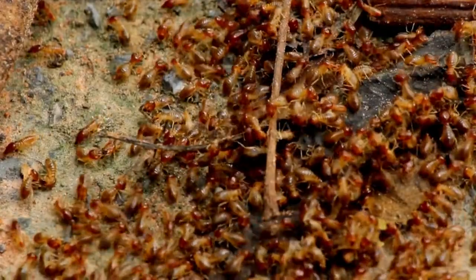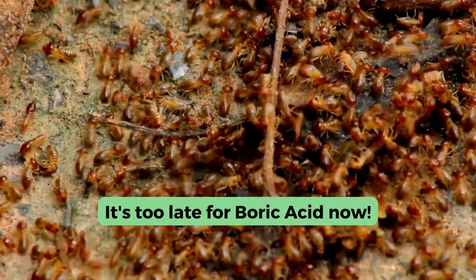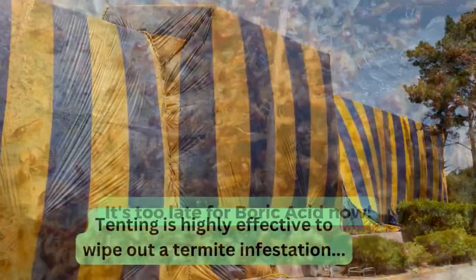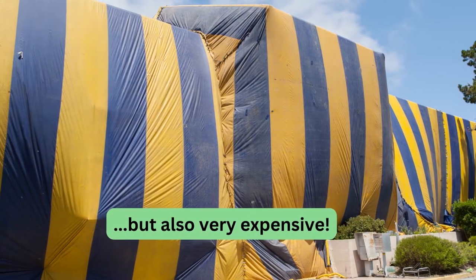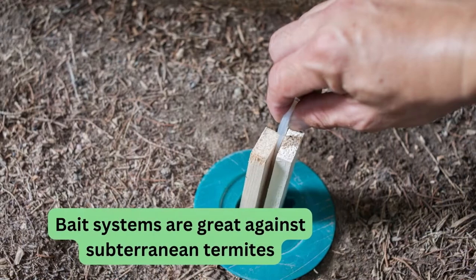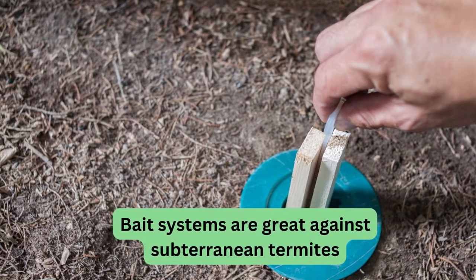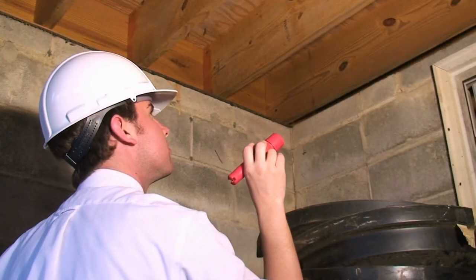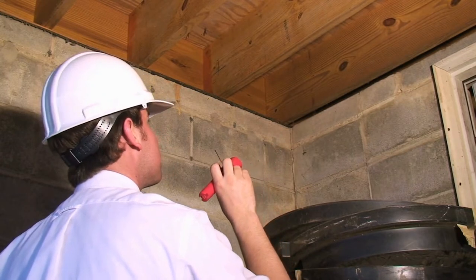Boric acid is rarely enough to stop a termite infestation. It is effective at slowing down or stopping termite activity in a small region, but to stop a termite infestation completely, you need to destroy the colony itself. For this, you need different methods. Which methods are most effective depends on the species of termites that have invaded your home and the extent of the damage. So if you notice termite damage in your home, you can apply boric acid to slow them down, but you should also get a professional assessment.